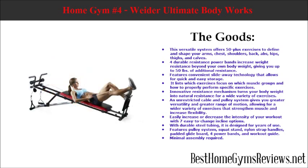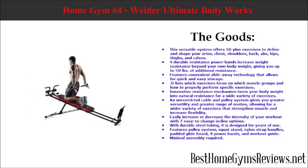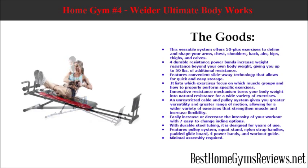It features convenient slide-away technology that allows for quick and easy storage. It lists which exercises focus on which muscle groups and how to properly perform specific exercises. The innovative resistance mechanism turns your body weight into natural resistance, and the unrestricted cable and pulley system gives you greater versatility and greater range of motion, allowing for a wider variety of exercises to strengthen muscle and increase flexibility.